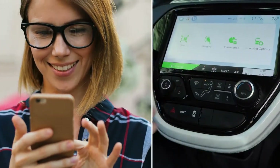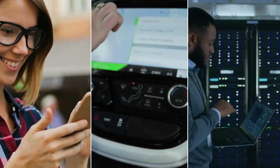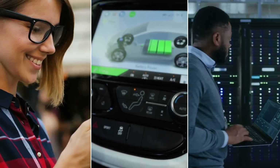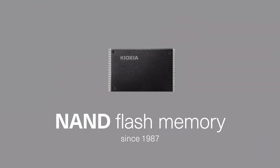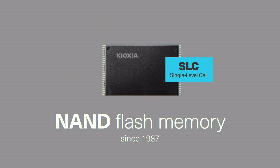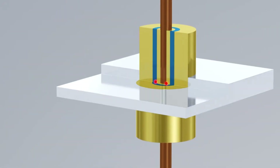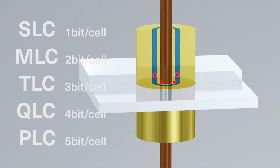Found in everything from smartphones to automotive applications to enterprise data centers, NAND flash is and always has been a disruptive technology. The NAND flash phenomenon began in 1987 with the invention of single-level cell, the original NAND architecture. Known as SLC, this early technology stored one bit of data in a single cell and was the precursor to today's innovations which store four bits per cell and beyond.